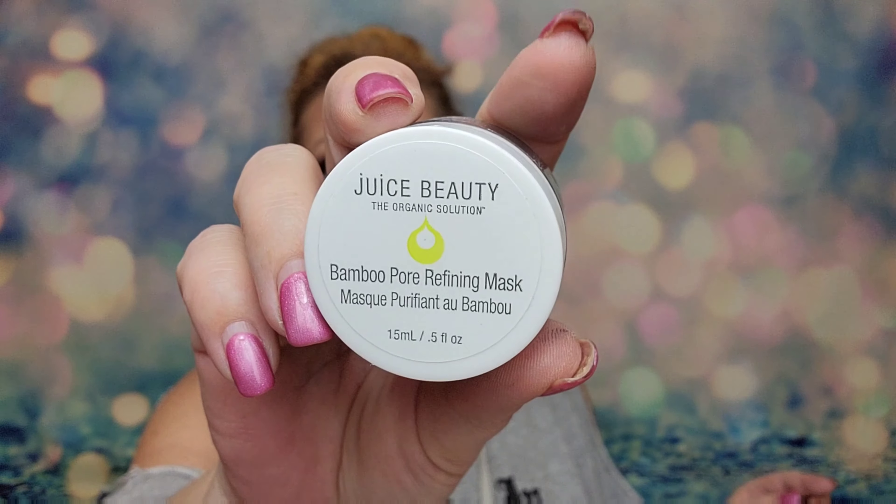Next we have something from Juice Beauty. It's a bamboo pore refining mask — this is a deluxe size and it retails for $10. It protects against impurities with bamboo charcoal and kaolin clay, which will help detoxify your skin, and the aspen bark will help smooth, hydrate, and exfoliate. Products with clay and charcoal are awesome if you have oily skin, so I'm excited to try this because mama has oily skin.